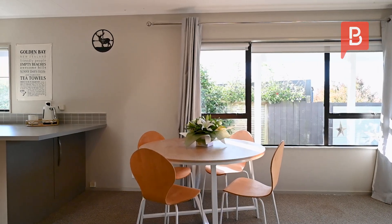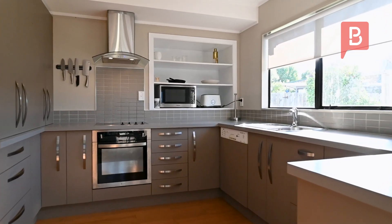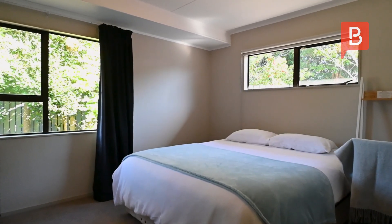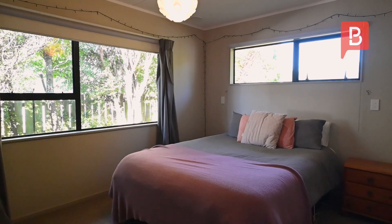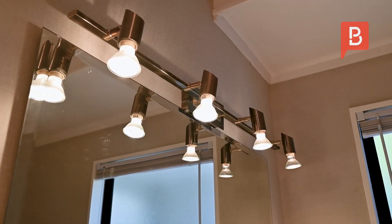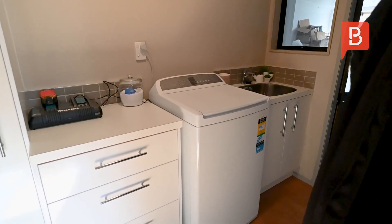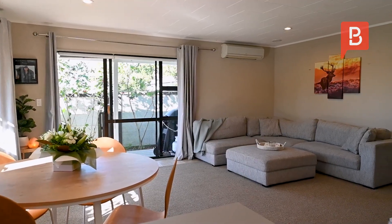Heated by a convenient heat pump, the open-plan living and dining offer great flow to the modern and well-equipped kitchen. The two double bedrooms include built-in wardrobes, and the bathroom is spacious. There is also a separate laundry room and plenty of storage to complete the package. A good design all round.